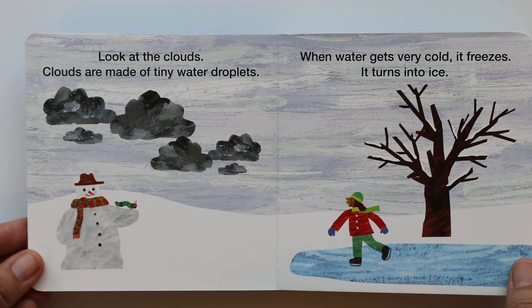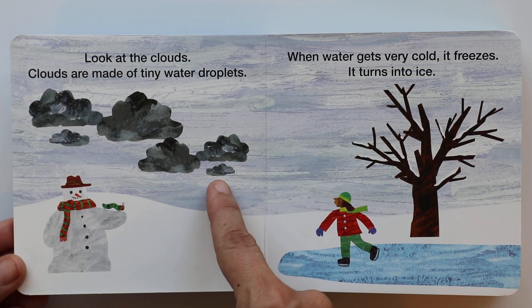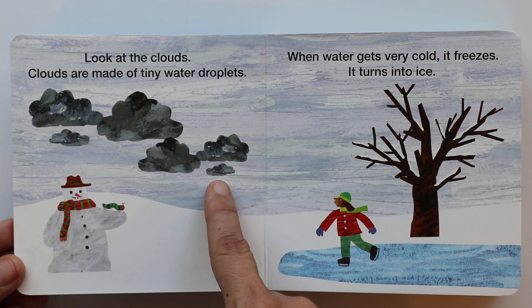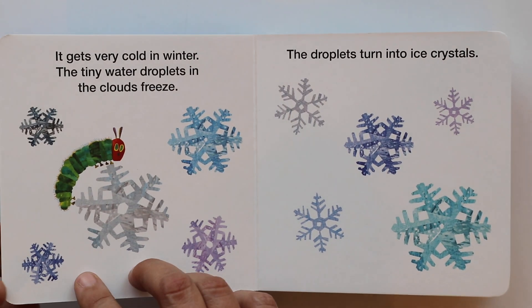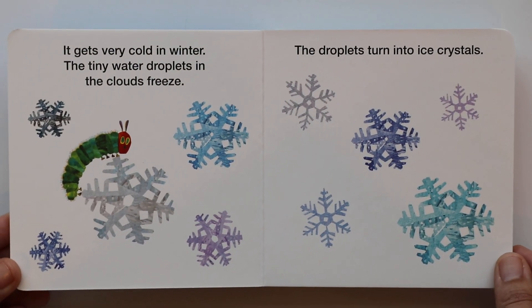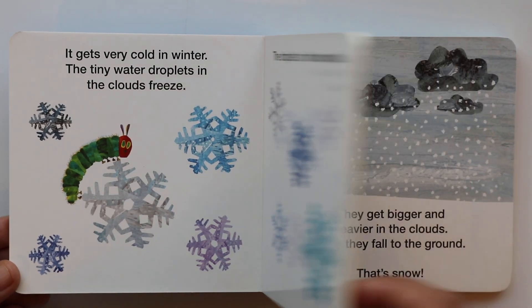So what did we learn? We learned that the clouds are made of water. And when it gets very cold, the water in the clouds freezes. And it makes these beautiful ice crystals, also known as snowflakes.